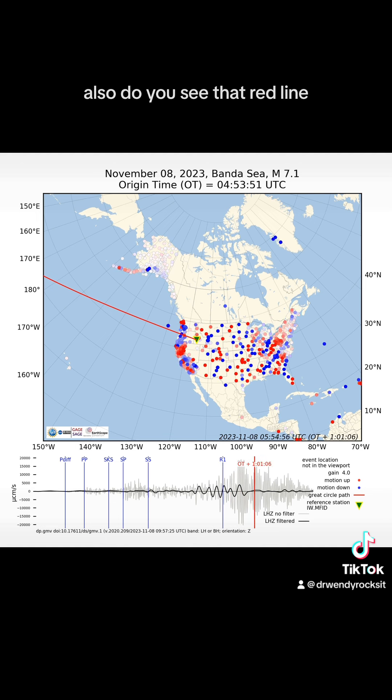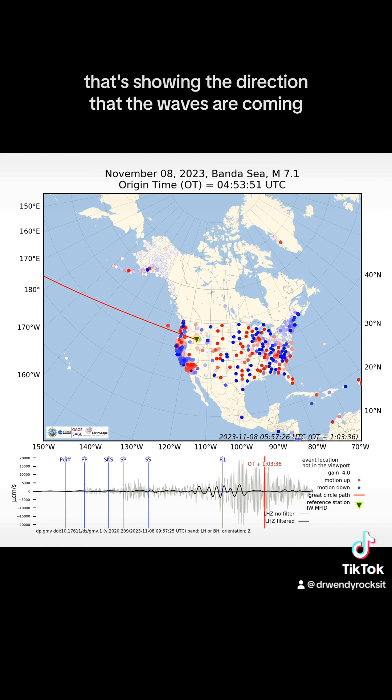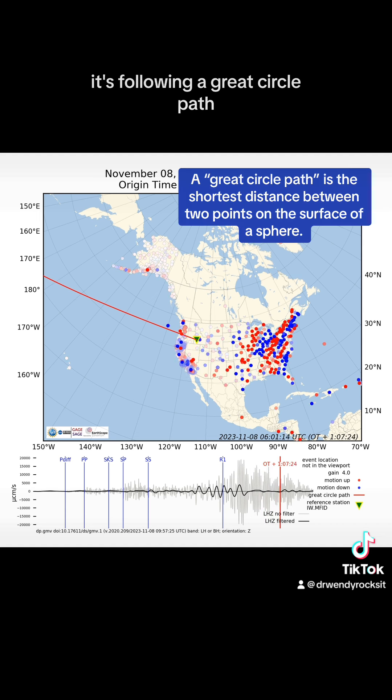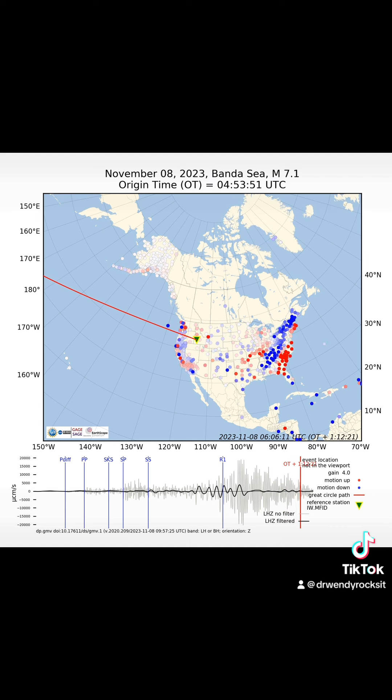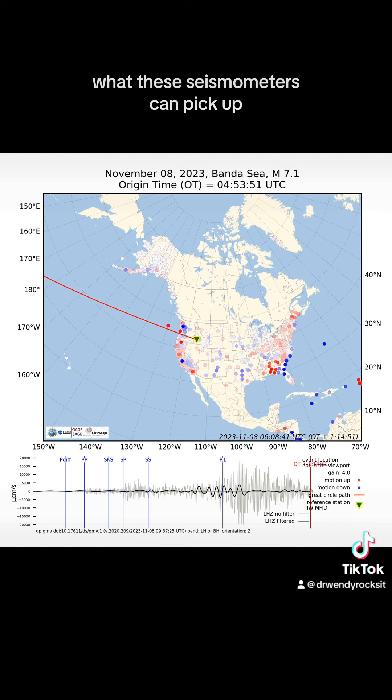Also, do you see that red line? That's showing the direction that the waves are coming — it's following a great circle path. We'll see a picture of a great circle path in just a second. Really amazing what these seismometers can pick up.